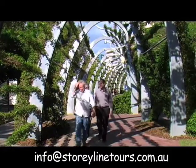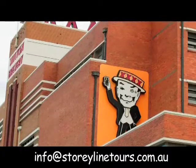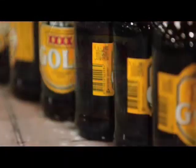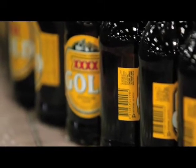Another option is the 4X Brewery. It might just appeal to some of the males, but a lot of ladies might like a cool glass of beer at the end of the tour. It takes in every aspect of brewing and the history of 4X.